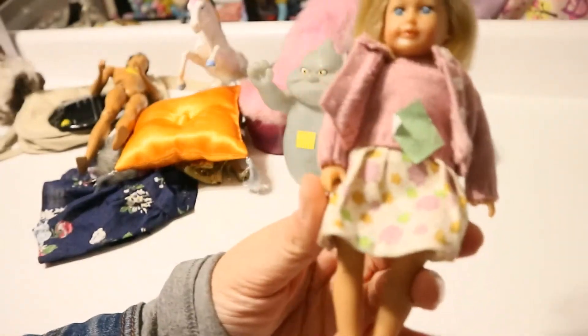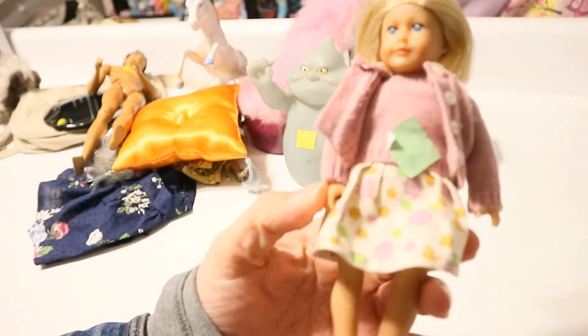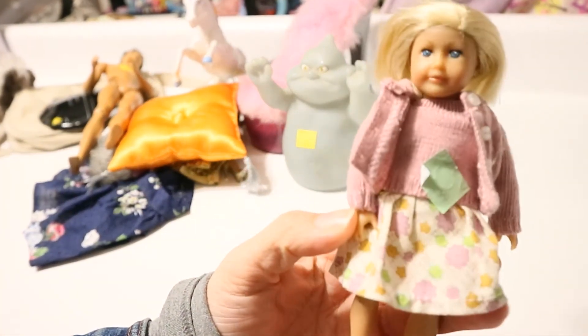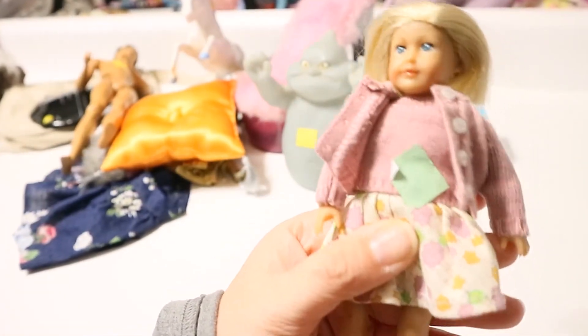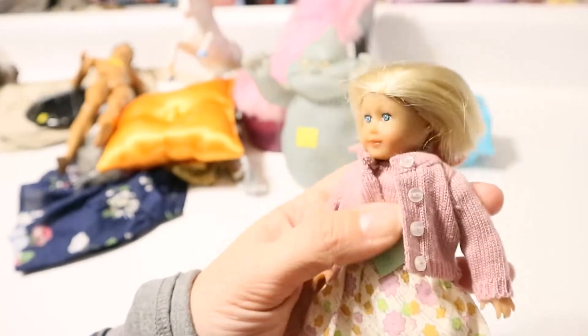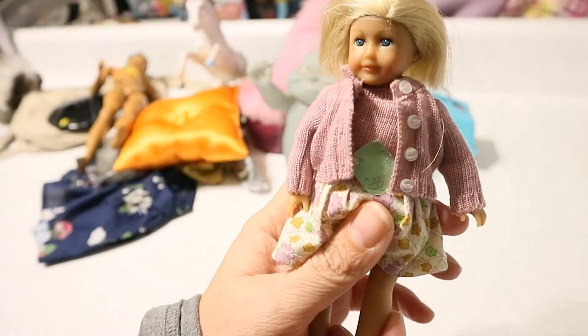Then I found a Kit mini American Girl — I think I paid $9.99 for this. She's so cute! I have a Kit, so she can be Kit's little baby doll, which is awesome. But she's missing her shoes and probably a headband or something, but she's really cute.